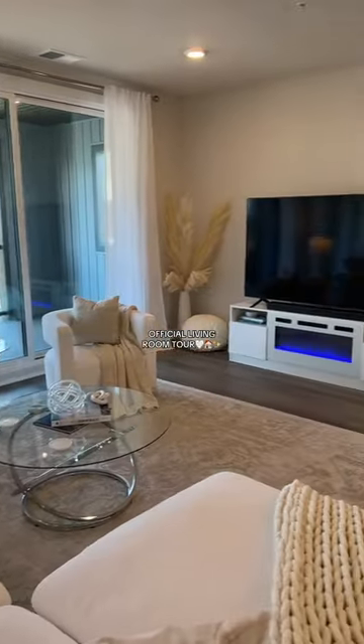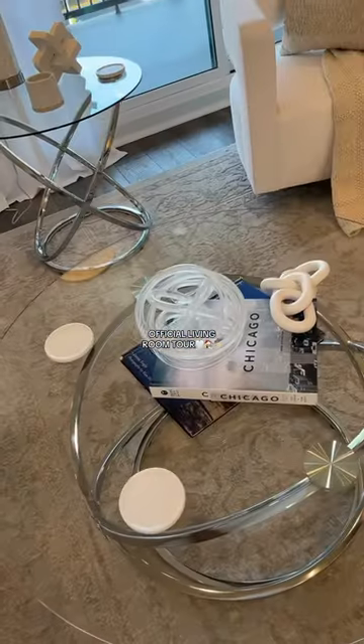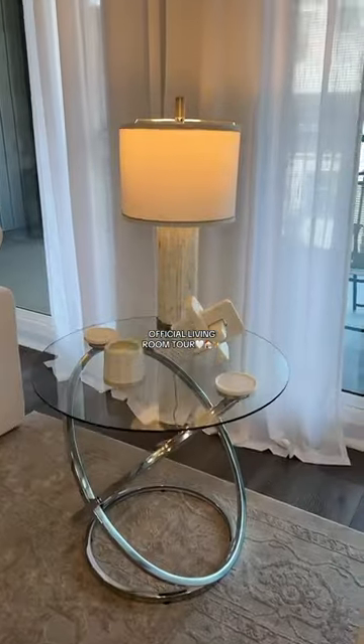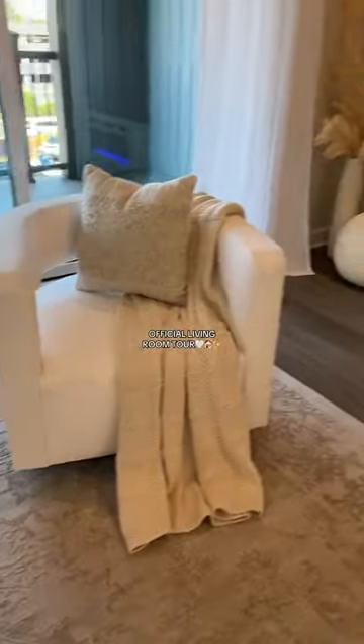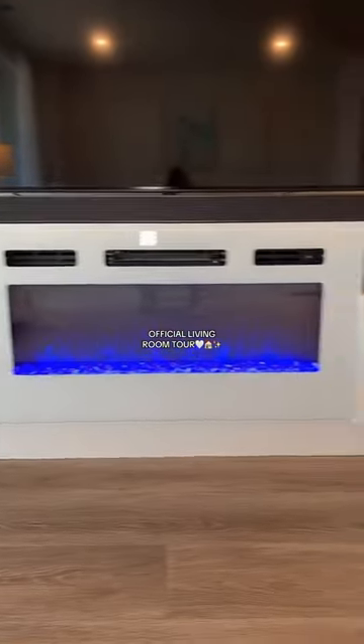Now we come over to this side. Here are the tables — and a matching smaller one. We have a Chicago book because that's where we're from, and a DC book. There's also a matching chair. I love this corner.